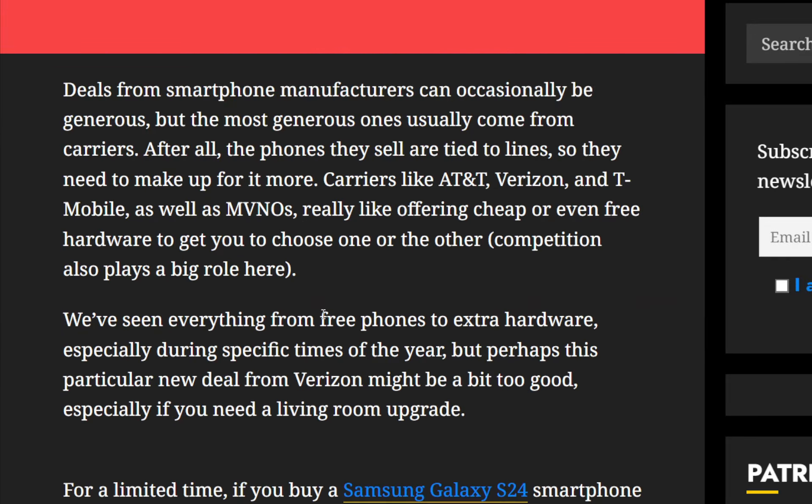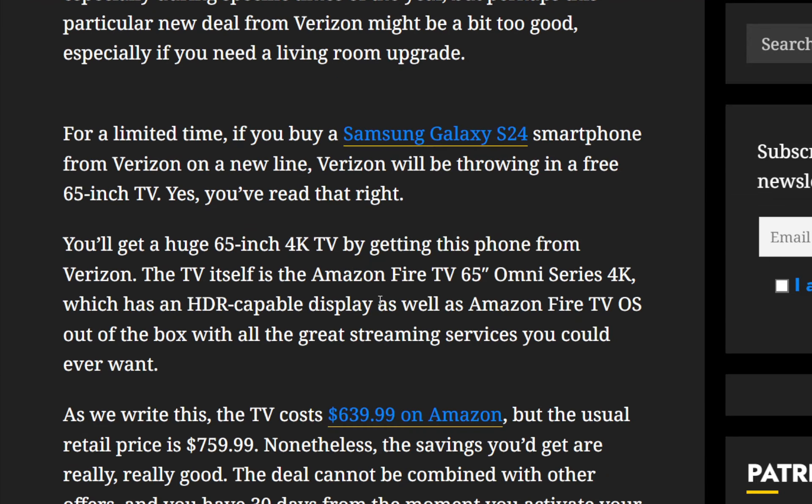What kind of TV is this, you might ask? It's the Amazon Fire TV 65-inch Omni Series 4K, which has an HDR-capable display as well as Amazon Fire TV OS out of the box. So it will have all the great streaming services that you are accustomed to.